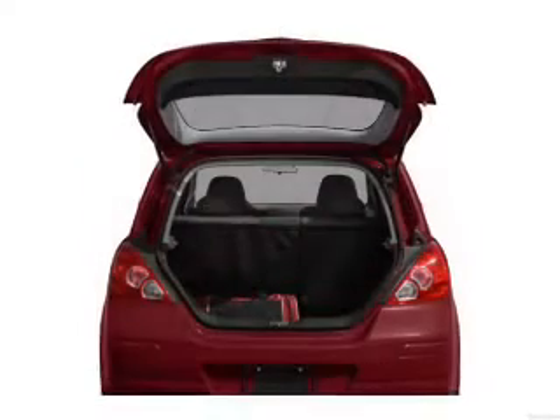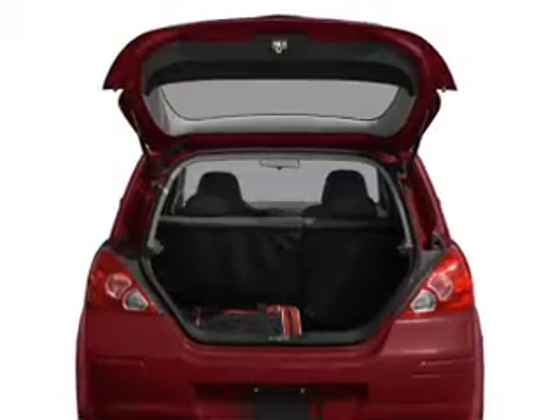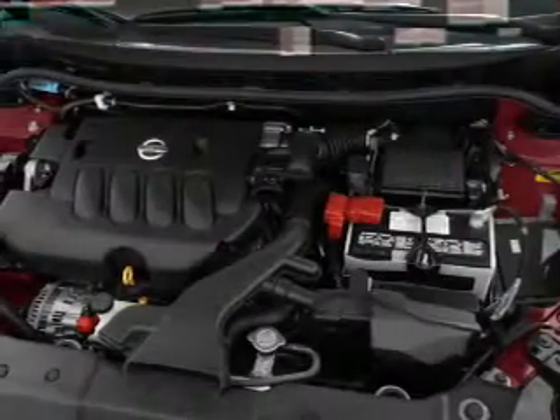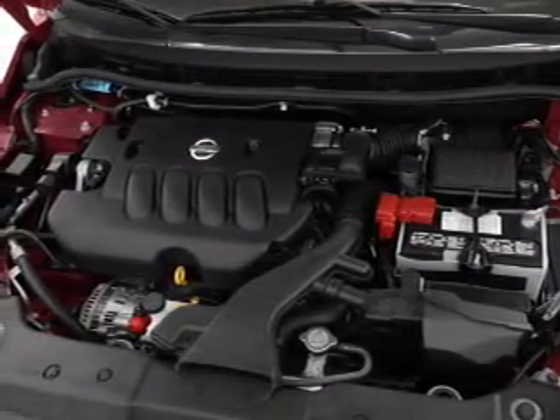Brake safely with the anti-lock braking system. Let the outside in with a power convertible roof. Plus, enjoy these notable features: power windows, an AM/FM stereo with a CD player, power mirrors, power steering, an adjustable tilt steering wheel, and air conditioning.